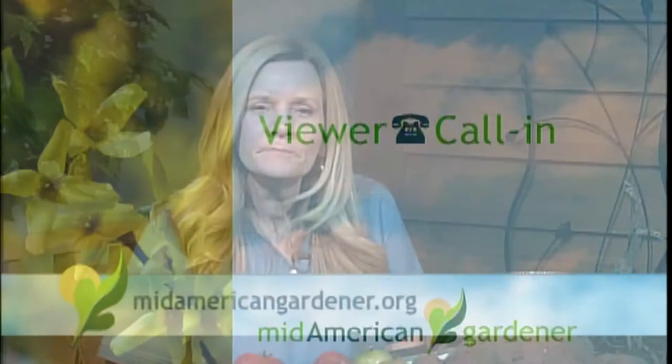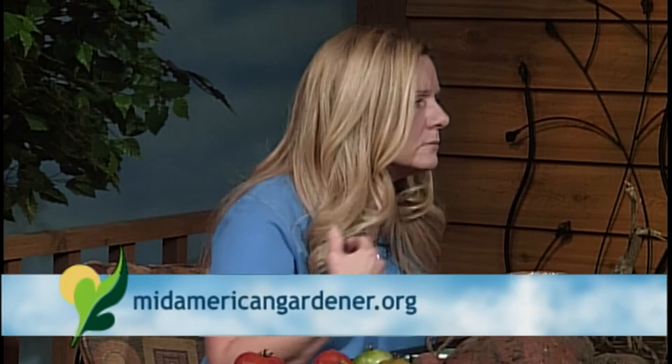Someone emailed about winterizing roses — they were going to wrap them with hay but were thinking about using fallen leaves instead, which is free. Do leaves give off heat like hay does? When winterizing roses, don't use rose leaves — make sure you use something else, because otherwise you're going to have diseases right there as soon as growth starts. Do a little cleanup and get rid of those leaves so the fungus doesn't hang out.